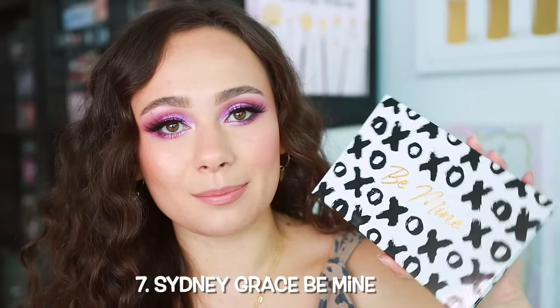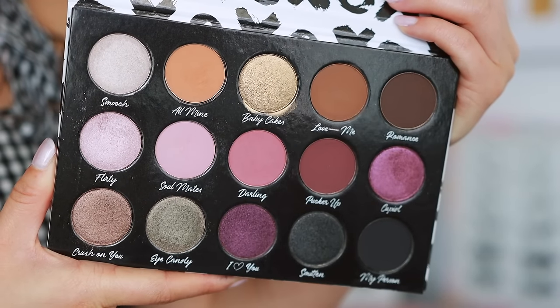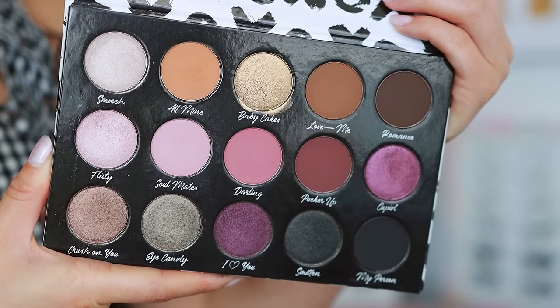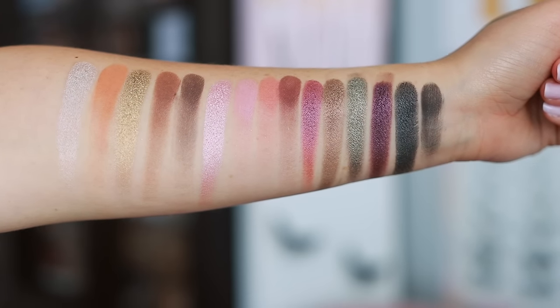Number 8 — this is not a new launch, I am late on this. It was sitting in my room for a couple of months, but I finally got to pull out the Sydney Grace Be Mine palette. This is such a fabulous palette — I wouldn't expect anything less from Sydney Grace. They have some of the best quality eyeshadows you would ever try. If I had to completely redo my makeup artist kit, I would definitely incorporate a lot of Sydney Grace individuals. The mattes are super buttery and blendable, the shimmers give you so much impact — quality wise, 10 out of 10. It's not a palette I've been reaching for as much lately because it doesn't contain the rosy or pastel tones I've been into. If I was ranking purely on quality, this might be number one.